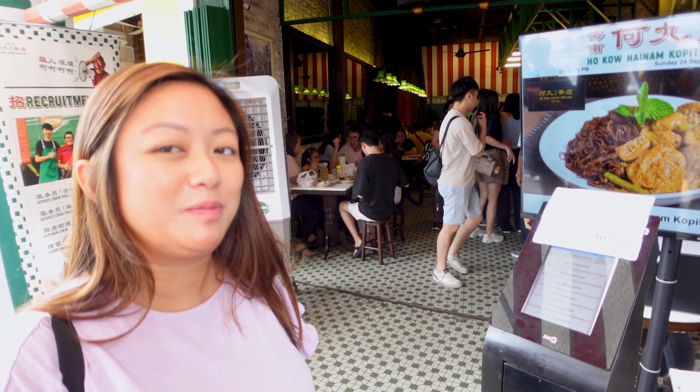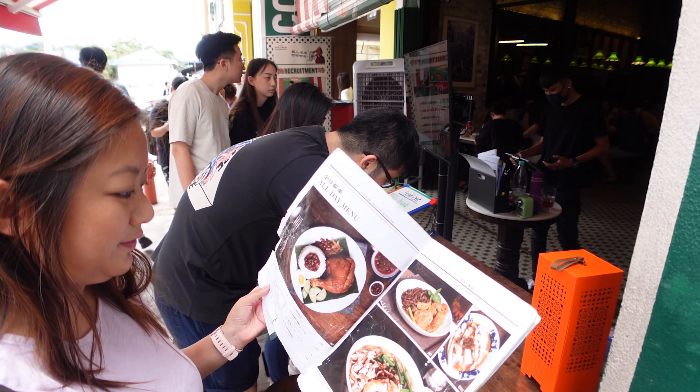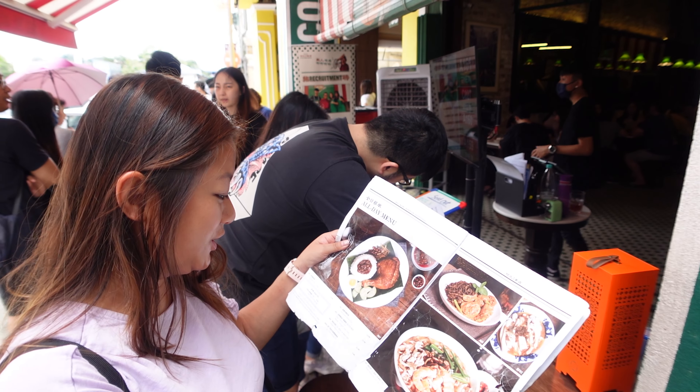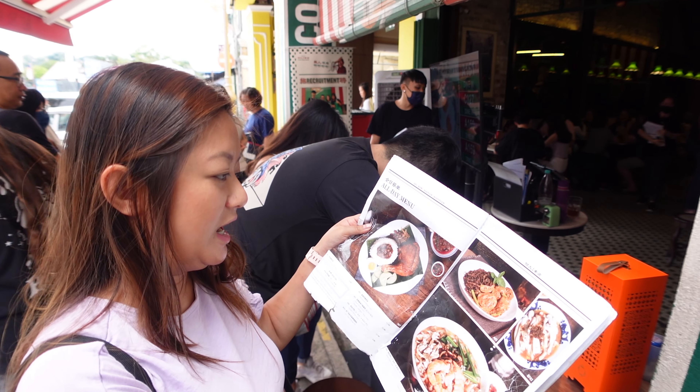Queue number 164 — about a 15-minute wait, apparently. Can't wait, it looks good — this is the menu. We've heard a few of the dishes are really good here. It seems to be known for breakfast and the all-day menu, so we're not sure what to get but we'll order a few things.